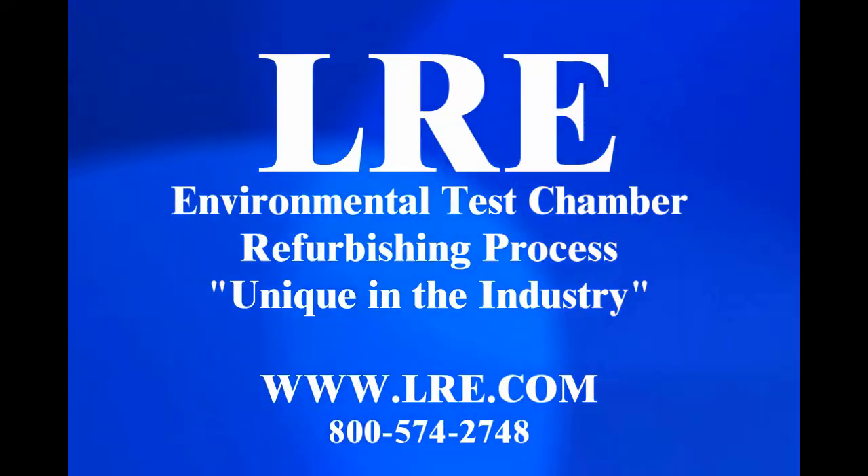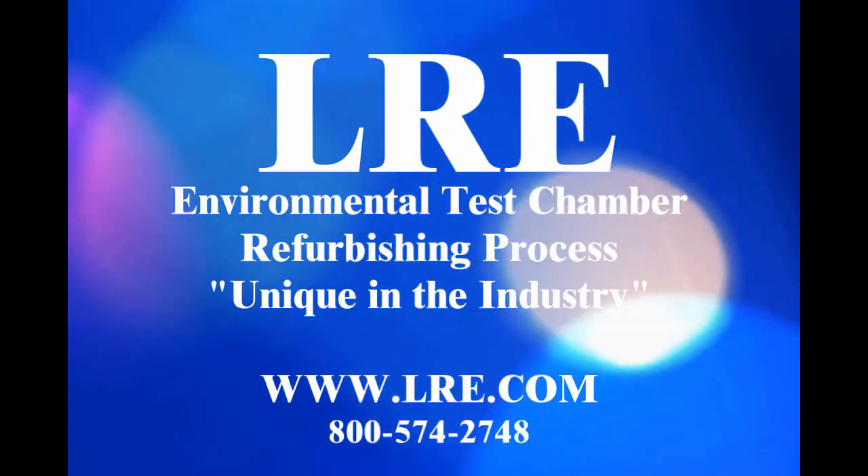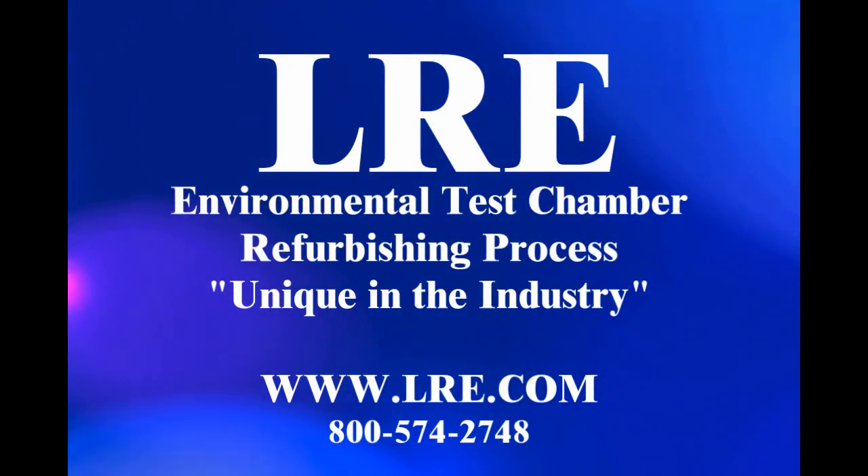Thank you for watching this video. Should you have any questions, please feel free to contact us. We'll see you next time.